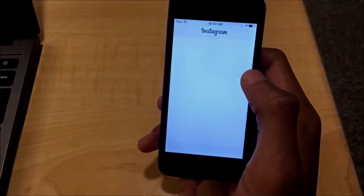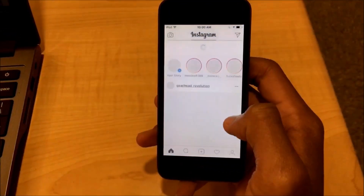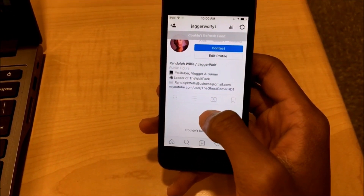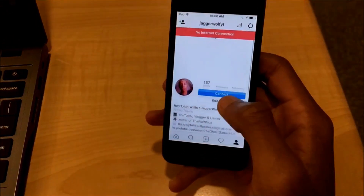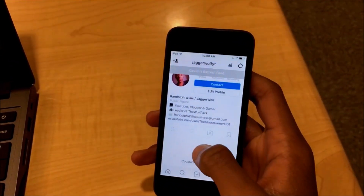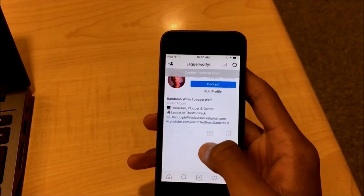Hello YouTube, my name is Jaggerwolf and this is just a quick tutorial on how to unblock Instagram. So if your school Wi-Fi blocks Instagram, this is how you could unblock it.